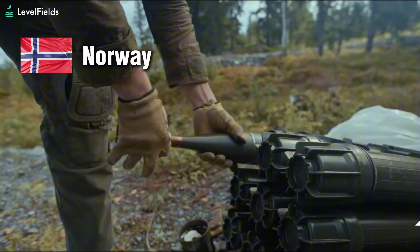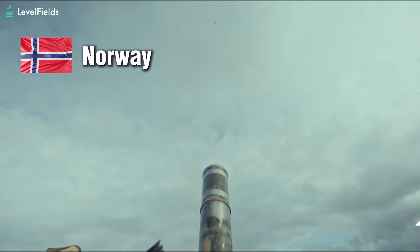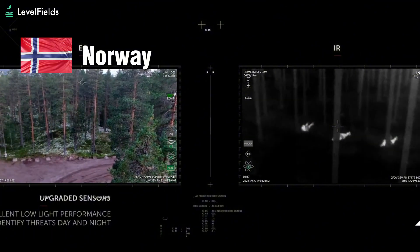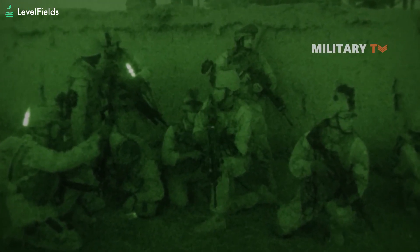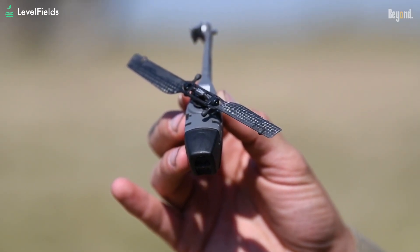And then there's Norway, the birthplace of the Black Hornet. Norwegian troops are using the latest version to monitor their northern border with Russia, support Arctic patrols, and aid NATO allies like Ukraine. As wars become more asymmetric and urbanized, tools like the Black Hornet 4 give soldiers instant situational awareness without ever leaving cover. It's not just a drone — it's a game-changing piece of battlefield intelligence packed into something smaller than a smartphone.